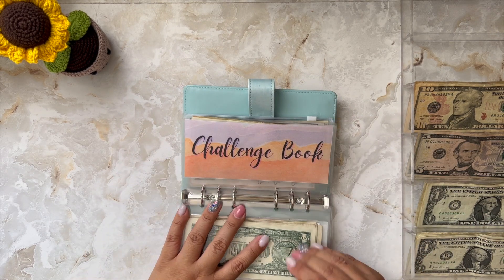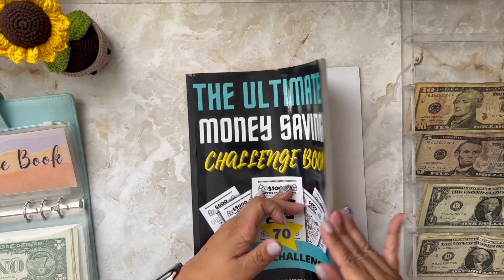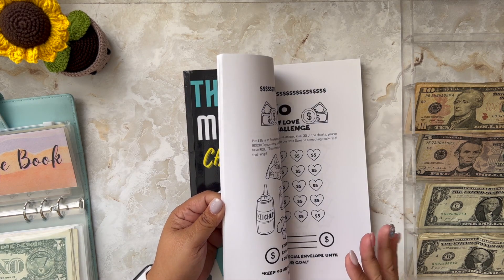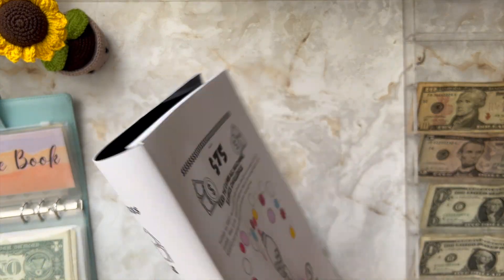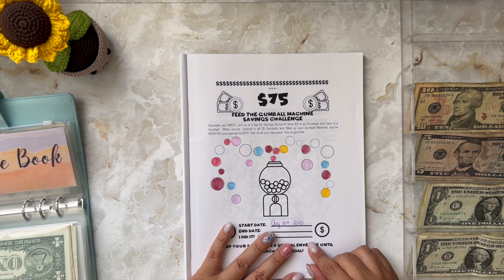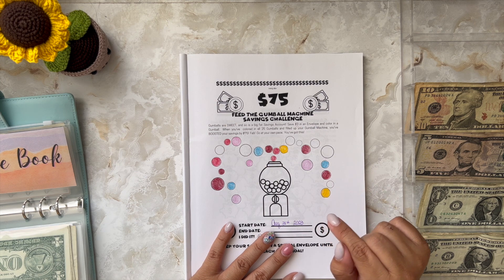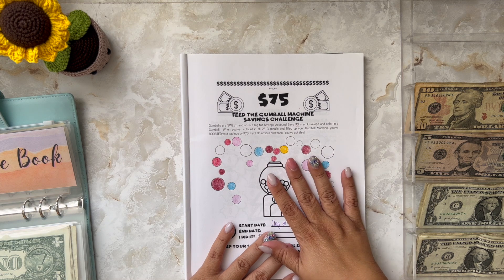And finally I'm going to do my challenge book — I wanted to give a shout-out to my friend Sanya's channel. It is called the Ultimate Money Saving Challenge Book. The page I'm currently doing is the 'Feed the Gumball Machine' savings challenge. I have seven left, each one gets $3, and seven by three is $21. I think I'll just finish it.